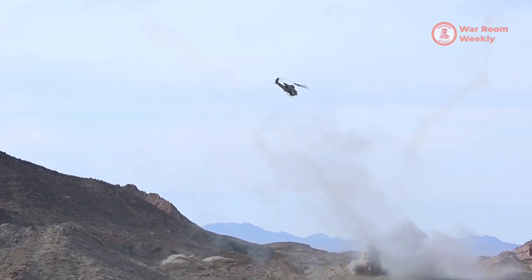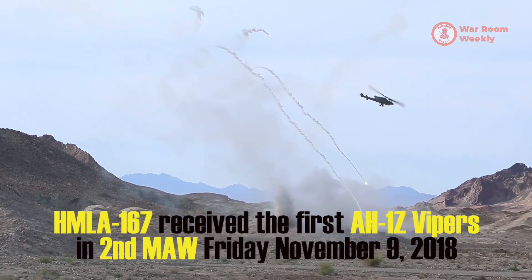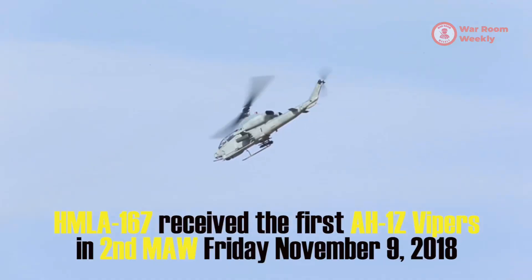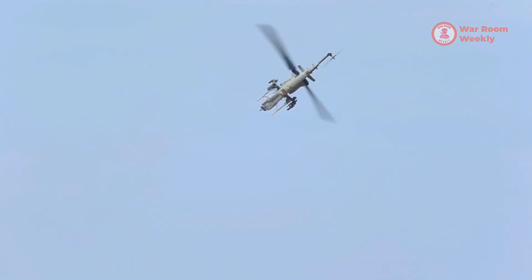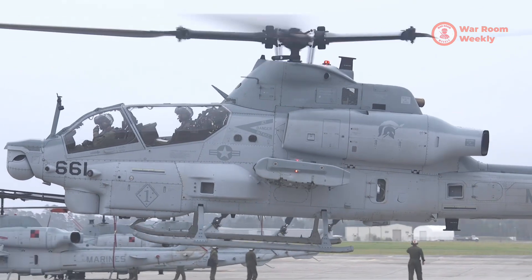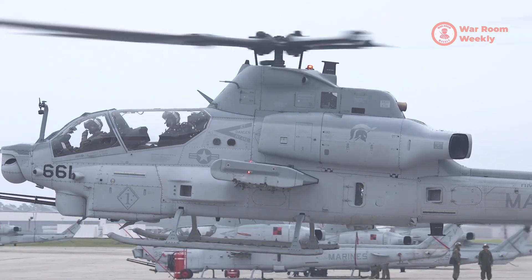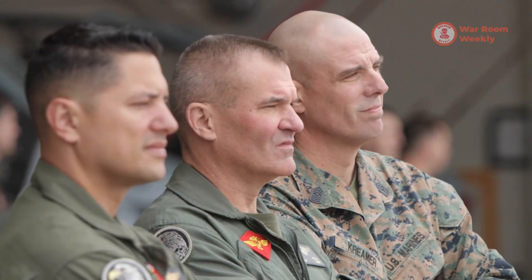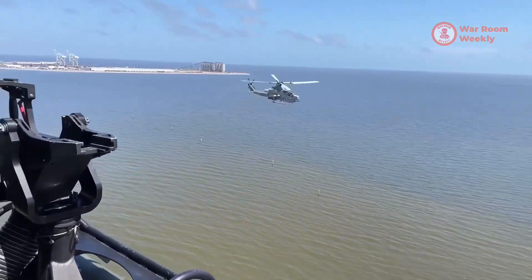In today's complex and contested battlefields, the AH-1Z Viper's design ensures not just survival, but dominance. Its ability to operate in contested airspace, coupled with its stealth and electronic warfare capabilities, signifies a new era in aerial warfare. The Viper isn't just a helicopter — it's a guardian, navigating the shadows with finesse and striking with unparalleled precision.